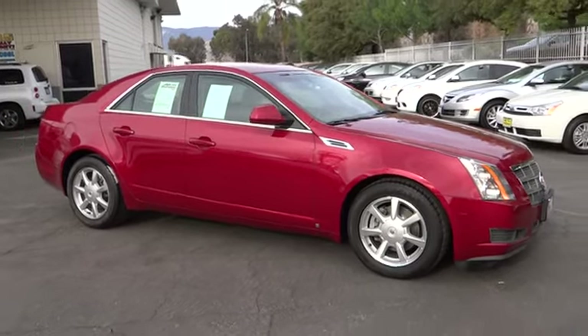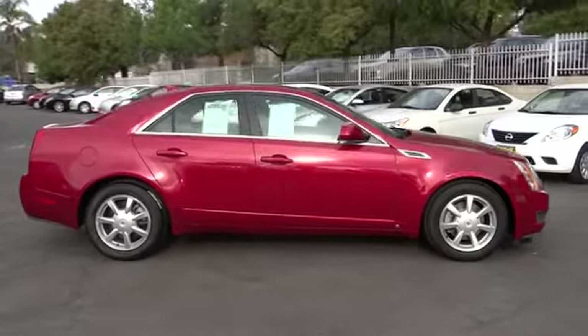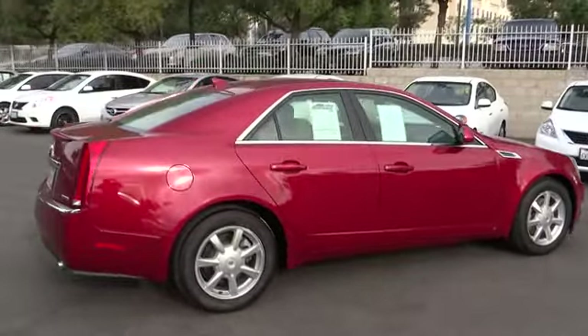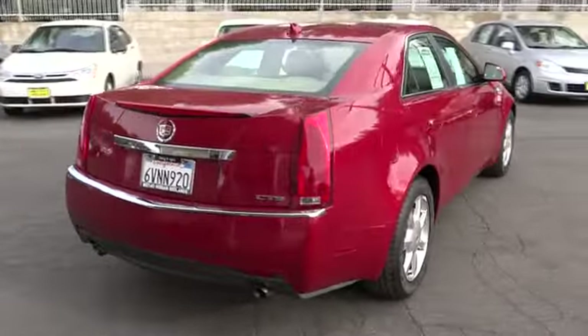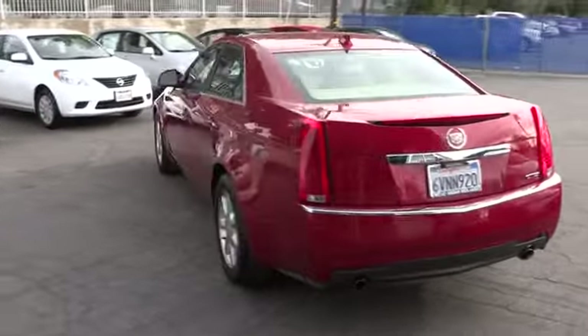The 2009 CTS. The CTS is a well-sorted blend of all-American style and European-inspired tuning with a cutting-edge design. The luxury CTS blends elegant styling, performance, and exceptional fuel economy, and is priced below $15,000.